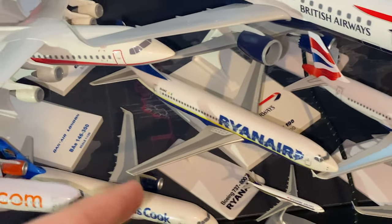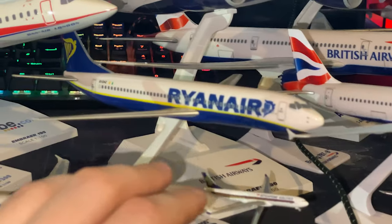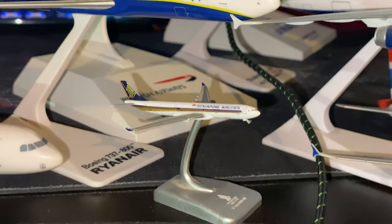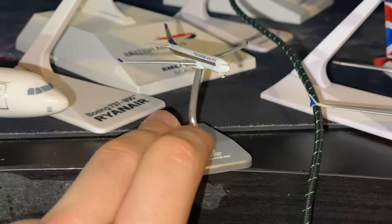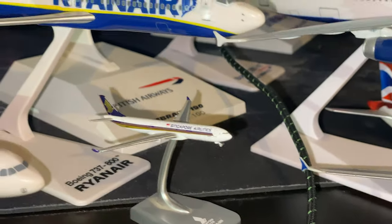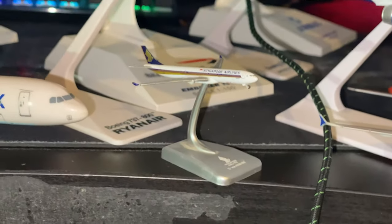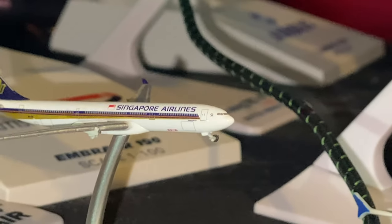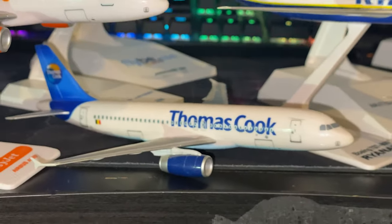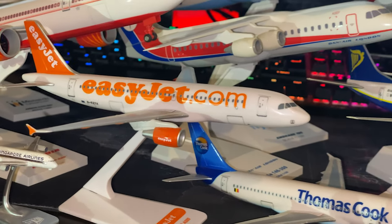We have this tiny little Singapore Airlines A330, but unfortunately this has been another one of those which hasn't been looked after very well — it's currently missing its main landing gear, two engines, and its nose wheel is halfway through retracting. Then we've got another baby bus in the old Thomas Cook livery. Another EasyJet plane — everyone loves EasyJet.